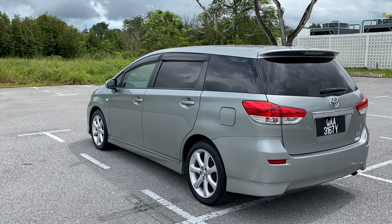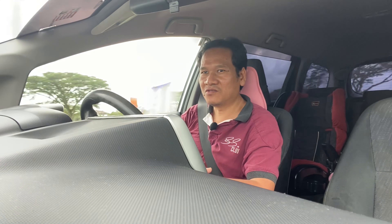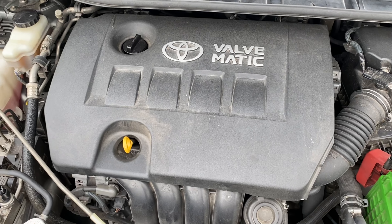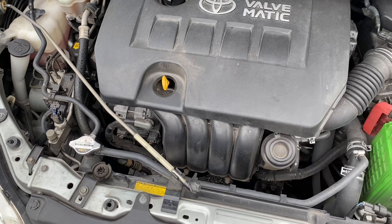This car drives excellent. It corners very well because it's very low to the ground, it's aerodynamic, it's very quick and responsive. It comes with a 1.8-litre engine, 4-cylinder, naturally aspirated, paired with a CVT transmission.